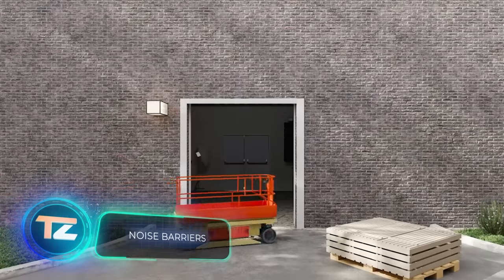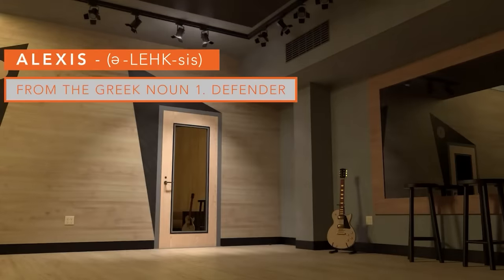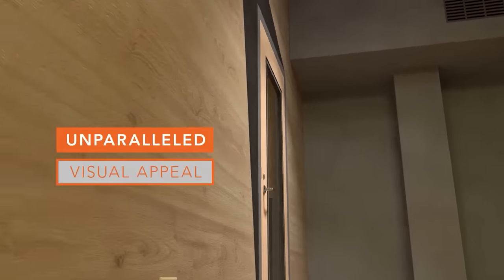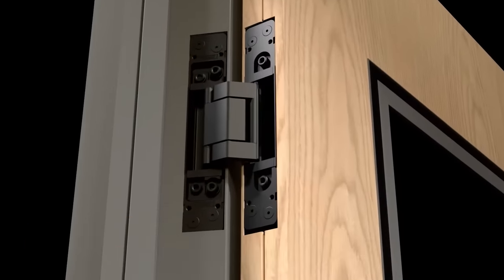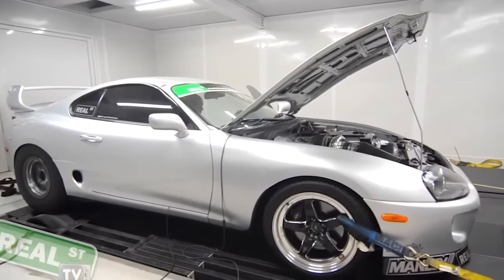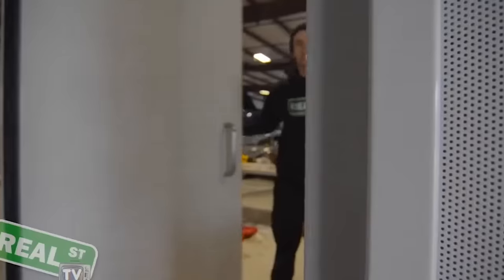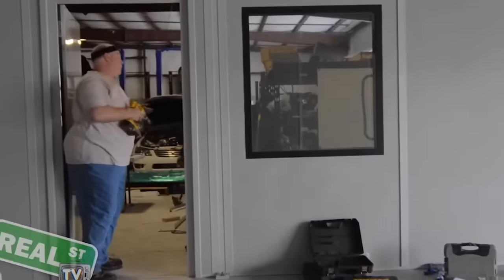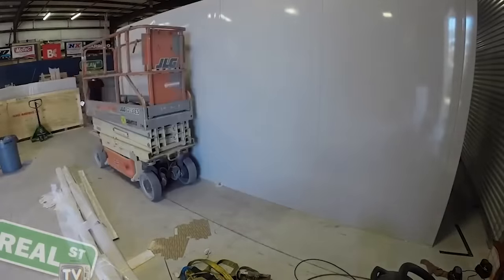Noise Barriers specializes in soundproof doors, which are useful not only in apartments. In fact, noisy neighbors aren't the main concern — in places like factories or garages, machines and motors create much more noise. The doors come with hinges or wheels for side movement. The manufacturer conducted an experiment by revving up a Toyota Supra in a garage, showing that nothing can be heard outside. It's not entirely clear if this tests the doors' effectiveness or mocks Toyota for its loud engines. These sound barriers are made of thick metal with multiple seals, not only blocking noise but also deterring thieves.